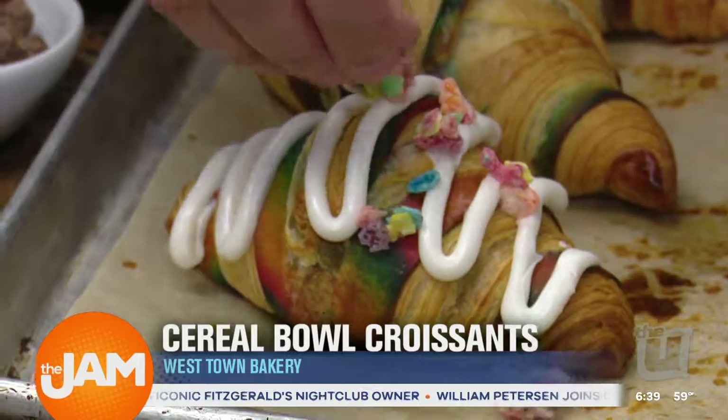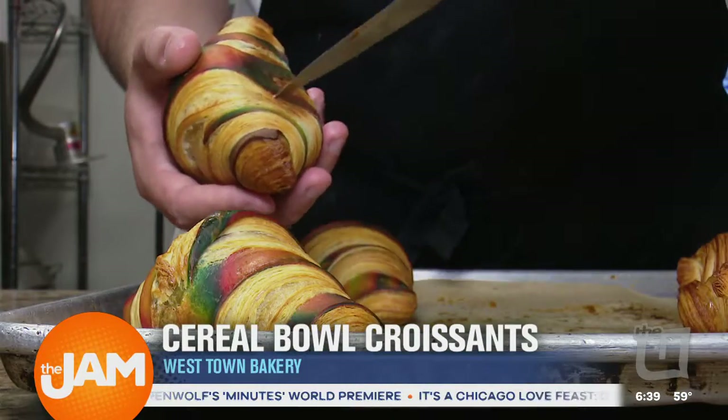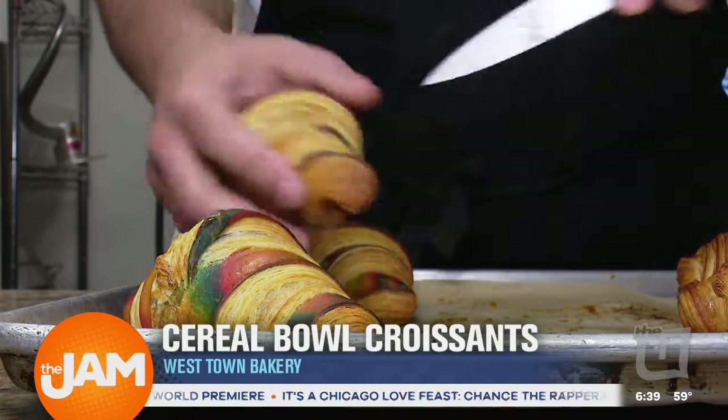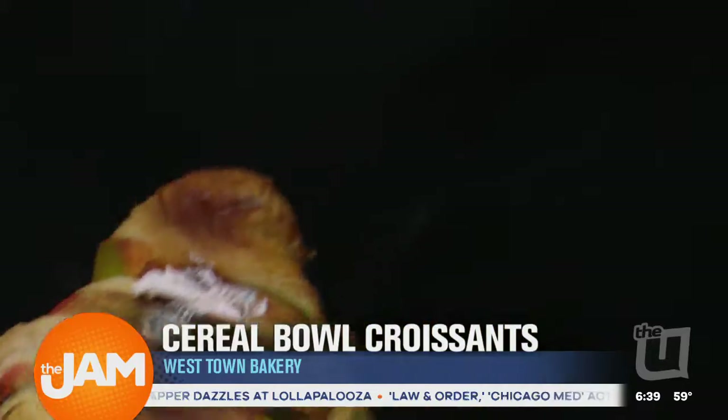We currently use Fruity Pebbles, Cocoa Puffs, and Cinnamon Toast Crunch. As a kid that grew up in the 90s, I remember Saturday morning cartoons — I had the biggest bowl of cereal I could find, and I put a lot of milk in it just because at the end I wanted to have the cereal-flavored milk. So I think if you can remember any part of your childhood, it would be that of cereal and Saturday morning cartoons.